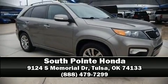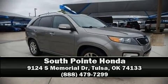Stop by our dealership or give us a call for more information. Visit www.carfax.gov.au.